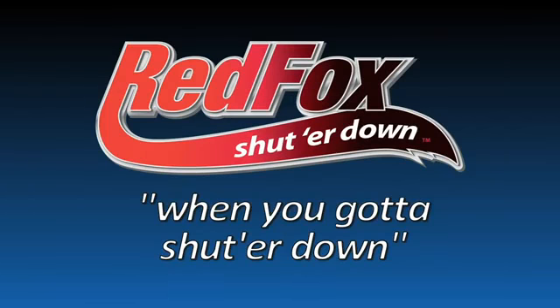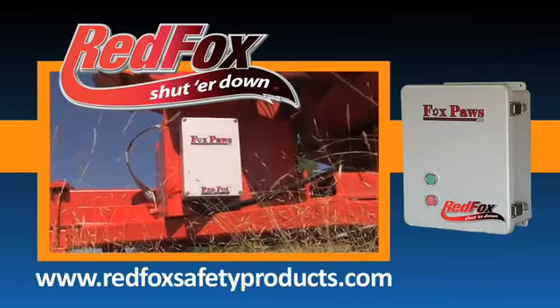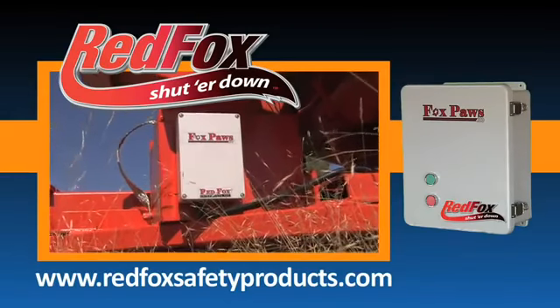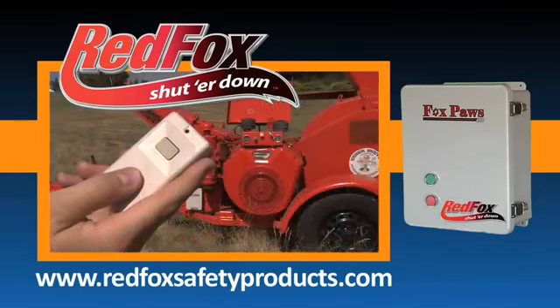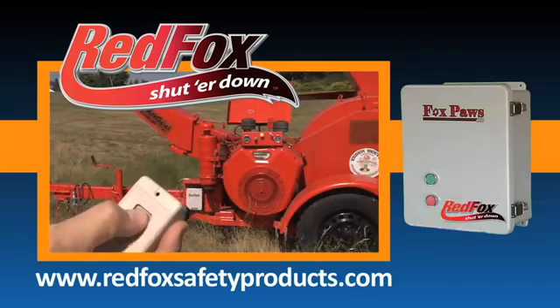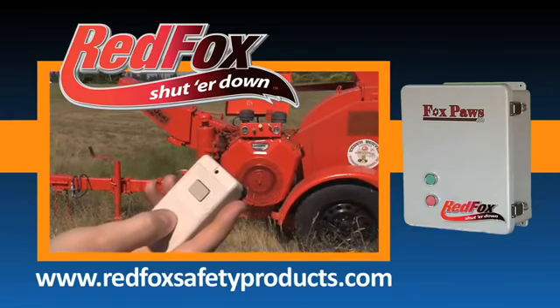When you gotta shut her down, think of Red Fox. Red Fox builds a piece of equipment that will attach to a gas engine or electric motor. We have a transmitter that's on the person. When you hit the transmitter button, it will shut down the piece of equipment that it's mounted on.